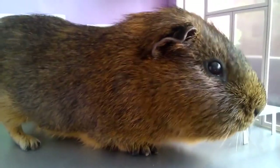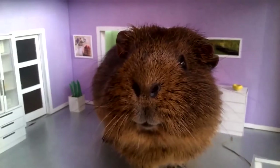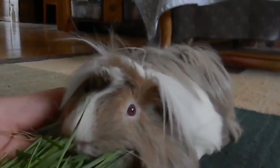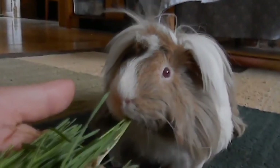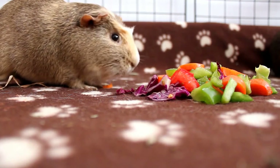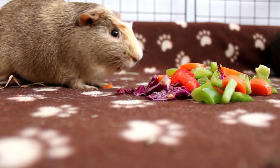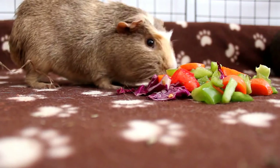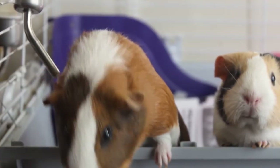The guinea pig, Cavia porcellus, is a herbivorous rodent which feeds mainly on hay. This dry feed provides the animal's essential supply of fibre and ensures its digestive health. This hay also comes in pellet form, which must be eaten in moderate amounts, but they also need an additional supply of vitamin C. As they cannot synthesize it themselves, this supply comes in the form of fruit and vegetables.